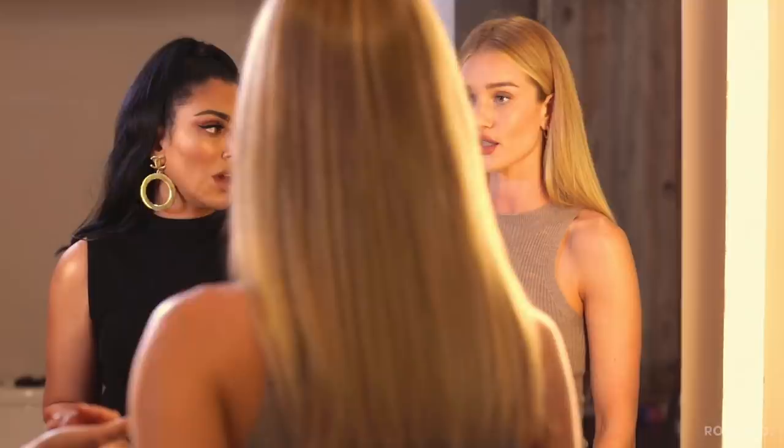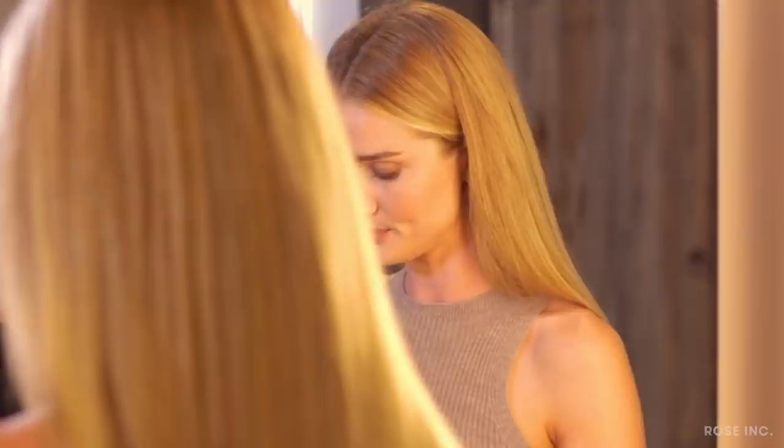I'm wearing a Rodial pencil and it's called Calabasas, all over the lip with a little bit of lip balm underneath. I feel bad asking you to remove it. But if we can, we'll start first just with a makeup remover. These are my favorite drugstore makeup remover wipes. But they're kind of oily, so we'll go ahead and remove everything.